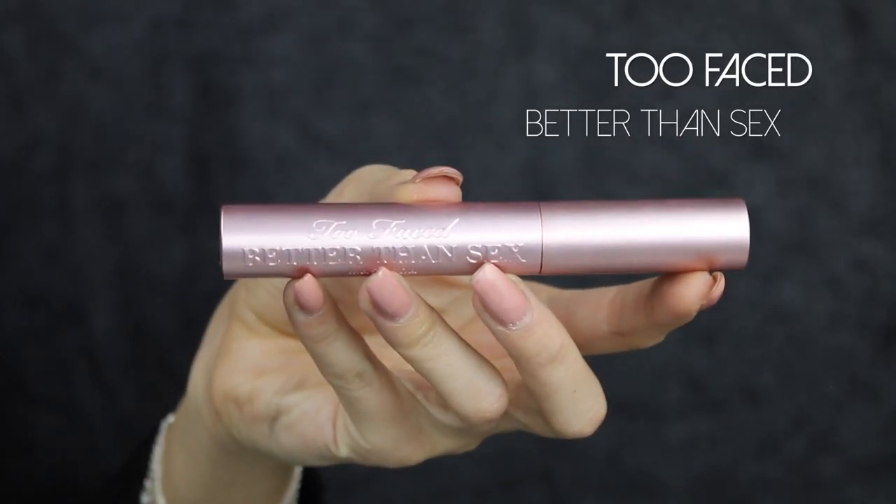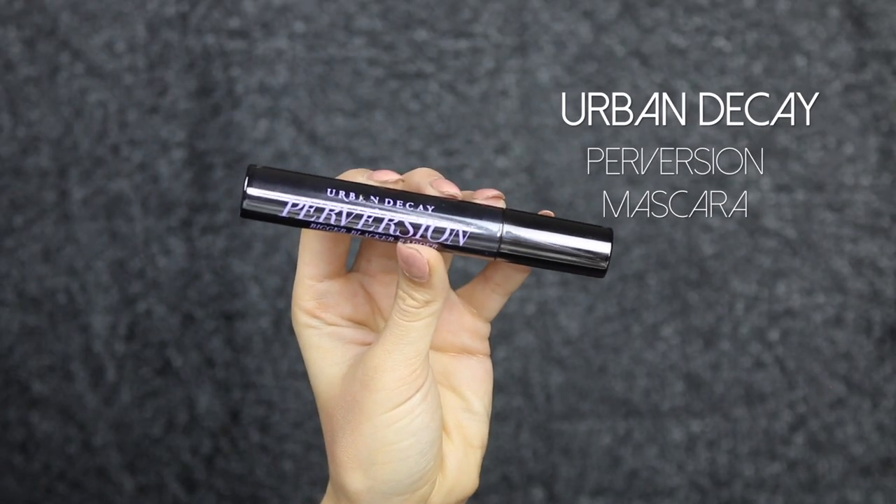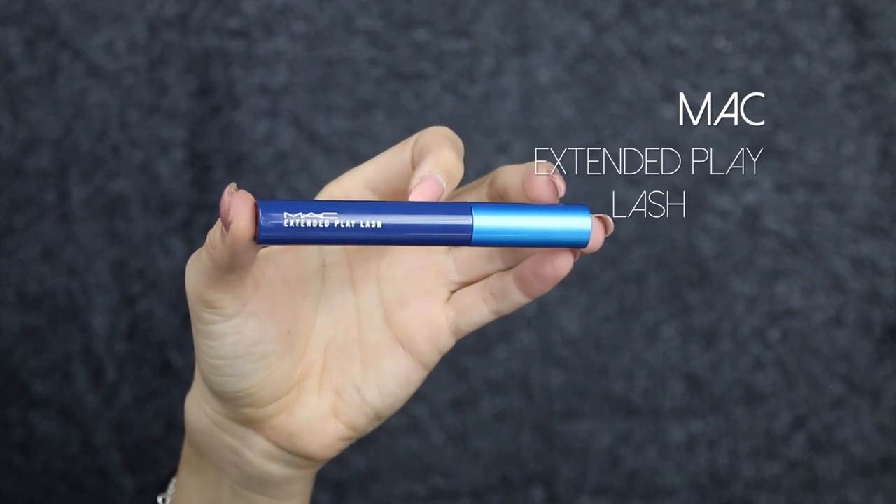My favorite mascaras are the Too Faced Better Than Sex Mascara, the Urban Decay Perversion — which I always use — and the MAC Extended Play Giga Black Lash. I love the MAC one for thickening my eyelashes. I use one coat of either and then apply false lashes on top, so I don't use mascara to build up my lashes. I use the MAC Extended Play Giga Black Lash specifically for the lower lashes.